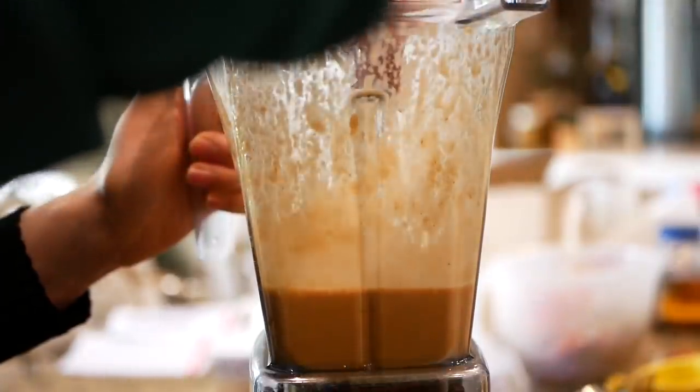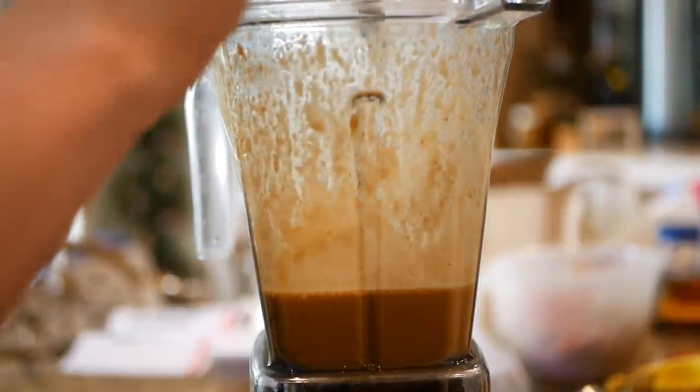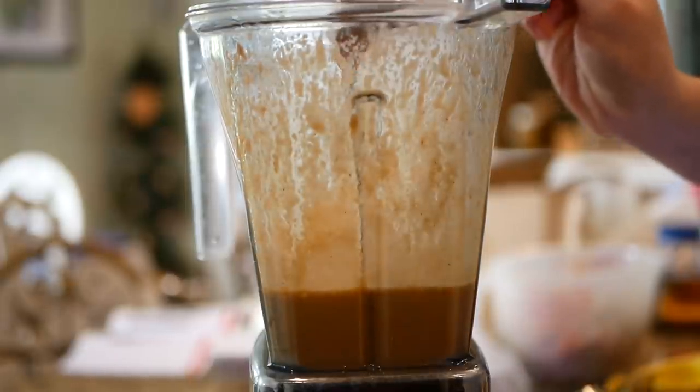Seems pretty watery. Mmm, yes. That's so good though. I kind of want to add more peanut butter — not surprisingly. It was about four tablespoons before, I'm making it five.